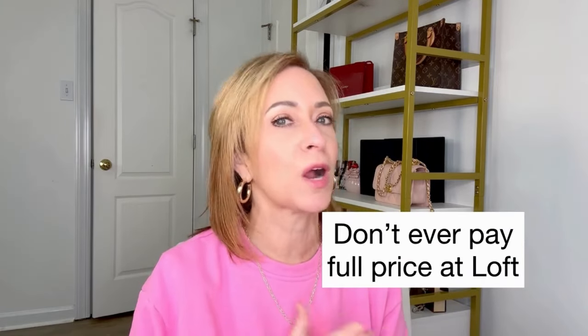Hey there, welcome to today's video. I'm so excited to share with you a Loft try-on. I love shopping at Loft because they're so affordable — they're always having a sale. Don't ever pay full price for anything at Loft. Their deeper sales happen on Thursday, Friday, Saturday — meaning 40 to 50% off. Earlier in the week it's more like 30% off, so just wait and get it on sale. Let's dive right in and see what I tried on at Loft.